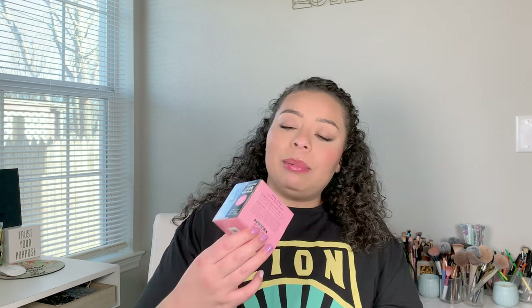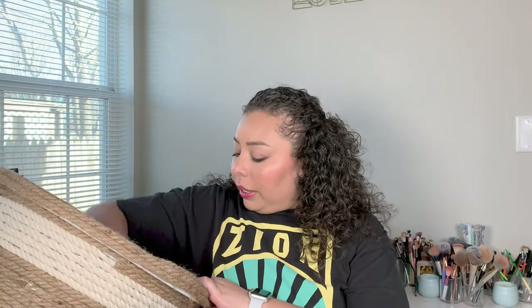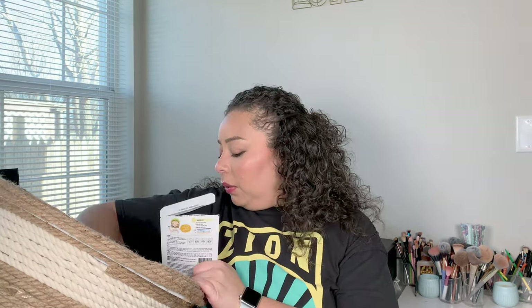My sweet little niece, when we got in a car wreck, went and found me a bath bomb so I could soak the soreness away. She got me this Bora Bora geode bath bomb — it was lovely. It had my bath water all glittery and I came out all glowy. It was so nice and she's so cute.